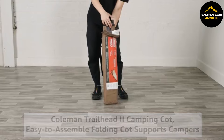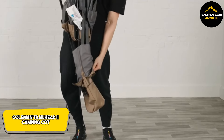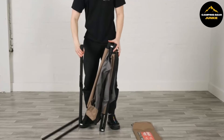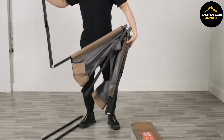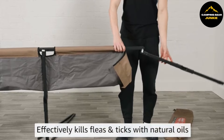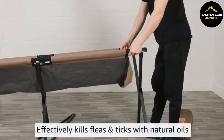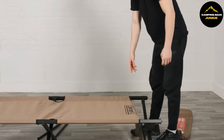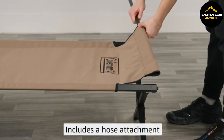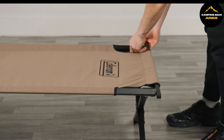Building on the theme of comfort and convenience, the Coleman Trailhead 2 Camping Cot offers a straightforward and comfortable way to rest outdoors or when you need an extra bed. This cot is designed to enhance your sleep by lifting you off the ground, away from the rough or chilly surfaces that can disrupt a good night's rest. Built with a robust steel frame and a crossbar design, the cot is sturdy enough to support individuals weighing up to 300 pounds and can comfortably accommodate someone up to 6 feet 2 inches tall.